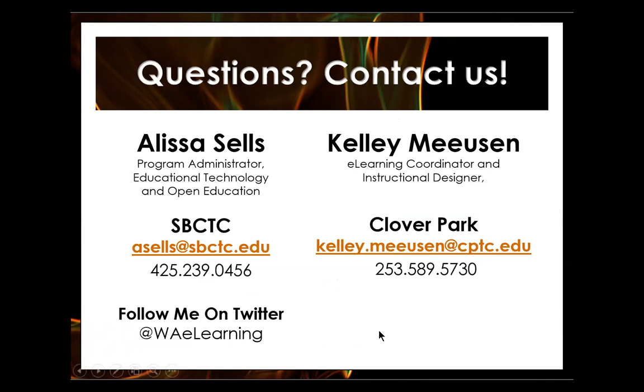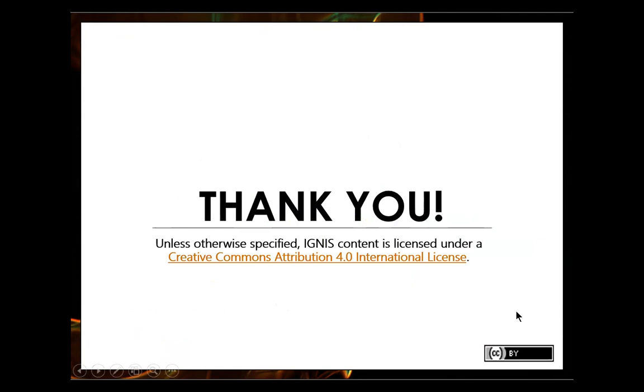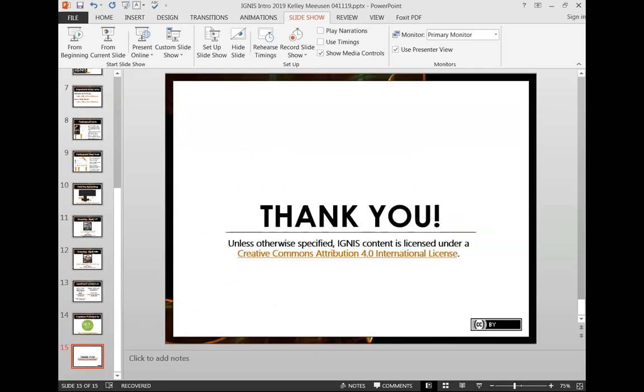Here's our contact information again. Feel free to contact either one of us for more information about Ignis or about Kelly's badging presentation. Thank you to ACS for the captions today. All of this material is open for you to use — it has a Creative Commons license. Please feel free to use it for whatever your needs are. I'm going to go ahead and end the recording now. If anybody has additional questions, please feel free to ask those before we adjourn.